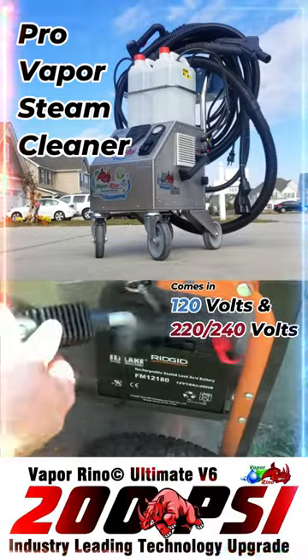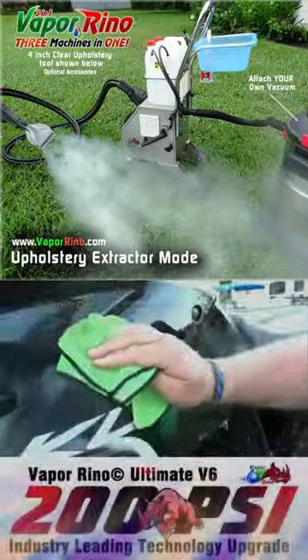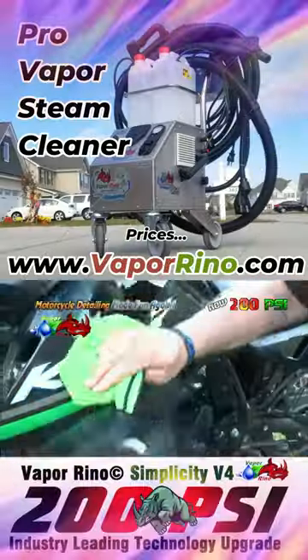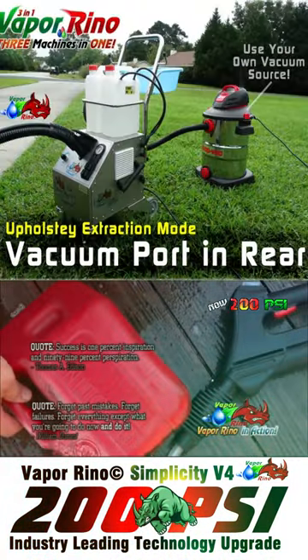Healthy, smart, sanitary, environmentally friendly, fast, efficient, and powerful. Imagine a 100% environmentally friendly, zero-emissions, allergy and asthma safe, 100% mobile detailing system that sanitizes as you clean.